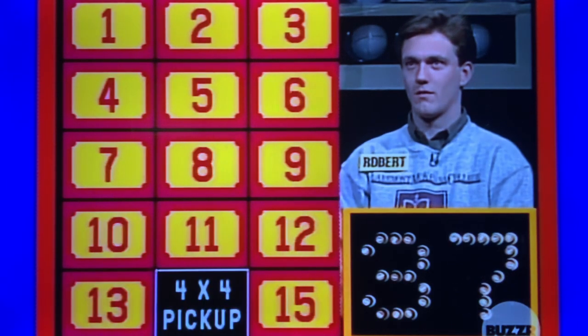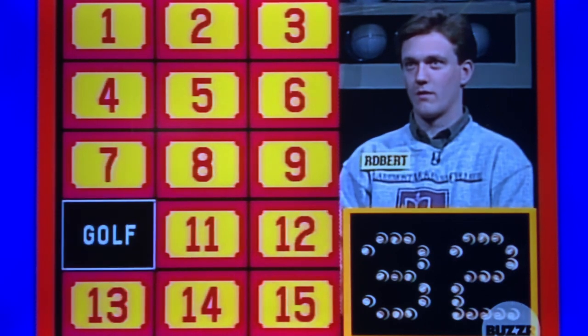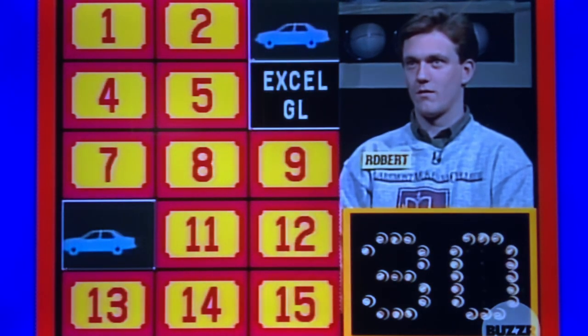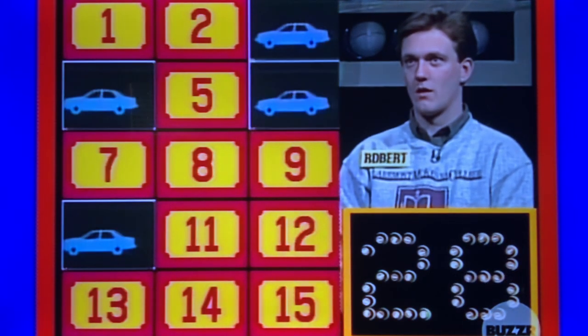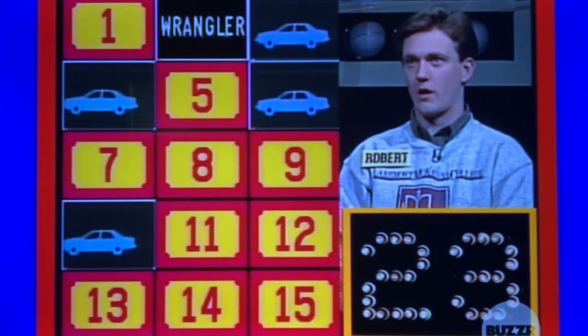14. 3. No. 10. 3. Right. 6. 4. Yes. 9. 1. No. 2. 9. Right.